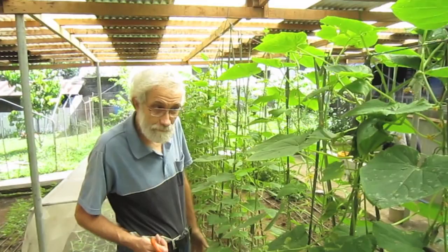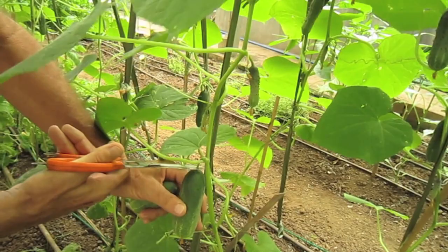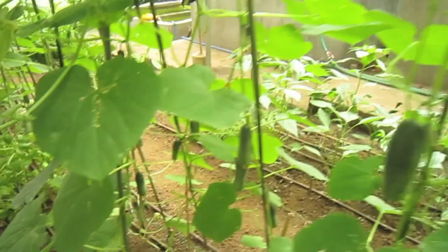Today, we are again two days later, and we are going to harvest our Pepinos. Look here — we already have a number in our basket, and here we have again a lot of fresh Pepinos or Cucumbers that you can harvest.